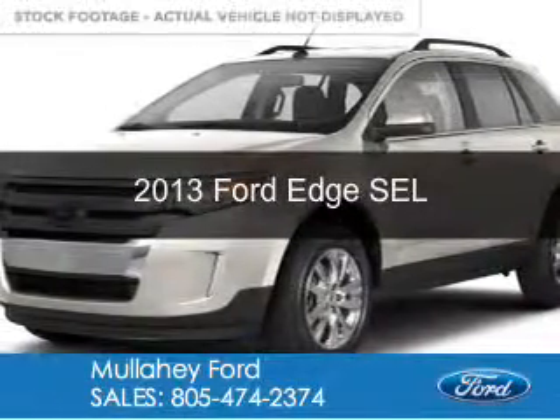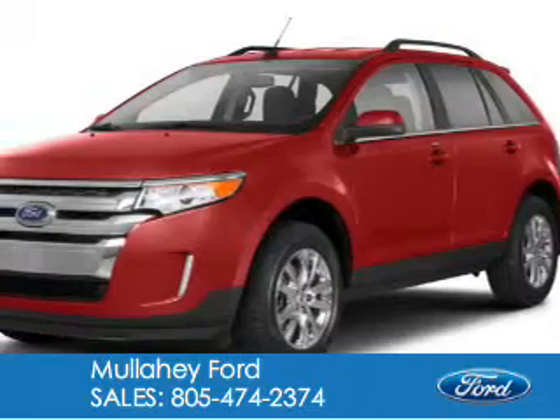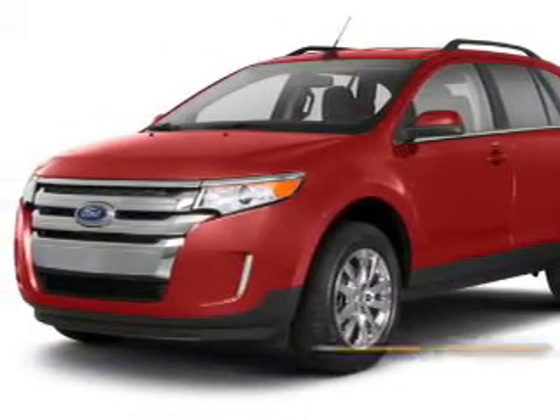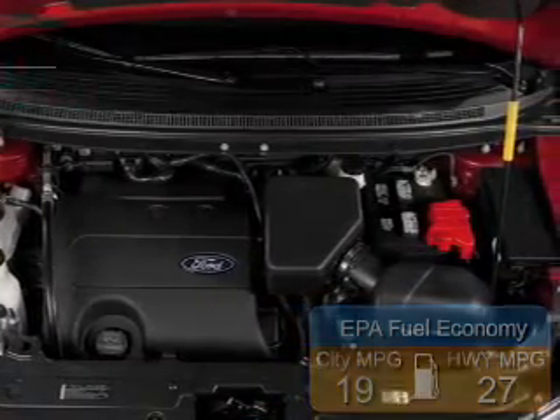This is a new 2013 Ford Edge, powered by front-wheel drive, a 2-liter 4-cylinder engine, and a 6-speed automatic transmission. Great fuel efficiency saves you money by requiring fewer trips to the gas station.